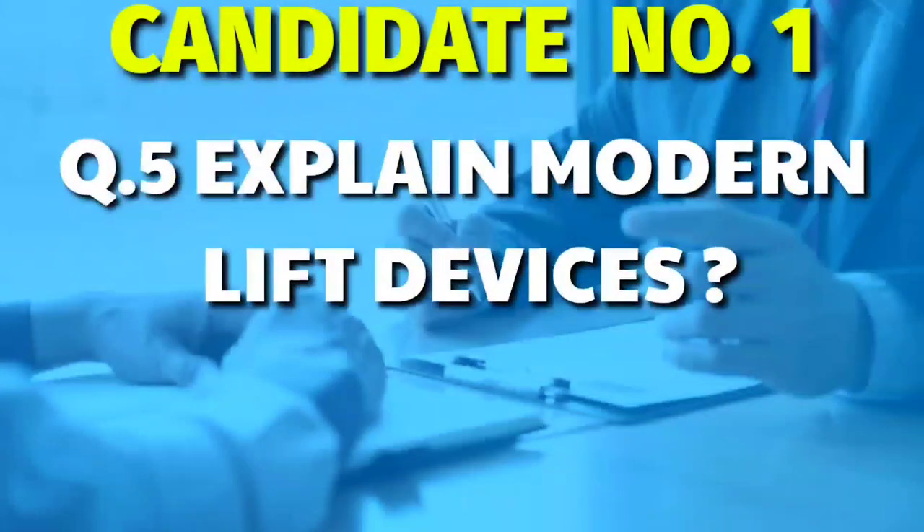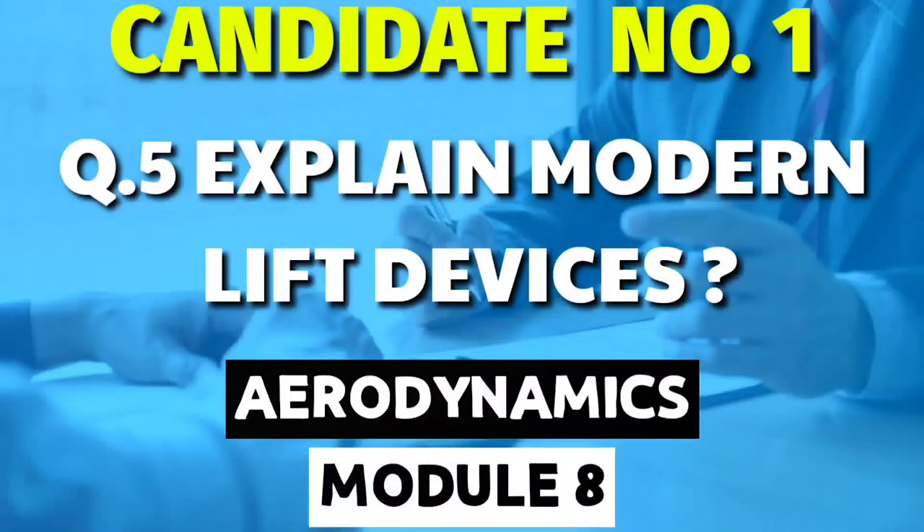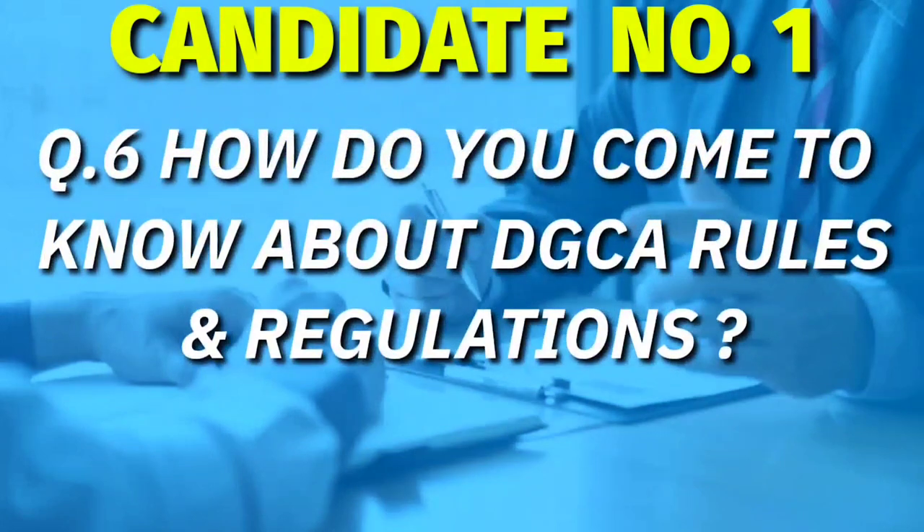Then: explain modern lift devices — a question related to aerodynamics and an important topic for interview, basically from Module 8. We have already made a detailed video on types of questions asked in job interviews, so please check it out to get a real idea of basic questions. Moving ahead, the next question was: how do you come to know about DGCA rules and regulations? A Module 10 question.